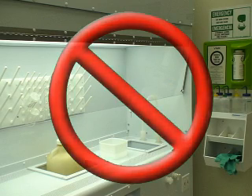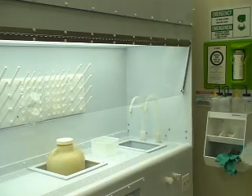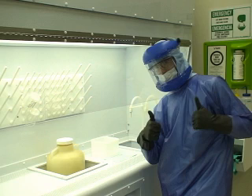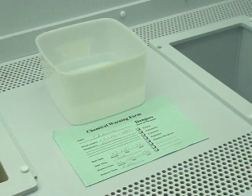Whenever you are working with a chemical in the cleanroom and you need to leave the work area for an extended period of time, you must always place a chemical warning form next to your chemical. This is to prevent any incidents regarding mysterious chemicals from occurring. The chemical warning forms, which can be found throughout the cleanroom, must be properly filled out with the chemical's information.